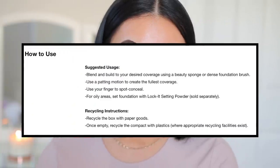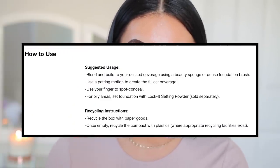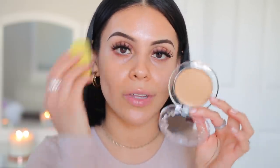As far as how to use it, it says you can blend and build to your desired coverage using a beauty sponge or a dense foundation brush. So I'm going to start with a sponge on this side — I'll use my e.l.f. little avocado sponge. I'll swipe and then dab.